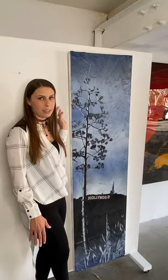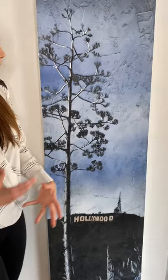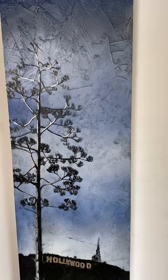Both of these are 75 by 20 on wood panel and they are acrylic, aerosol, and metal leaf. In both of these I built up the texture in the background so it has a little more depth, and it's kind of fun contrasting the metal leaf with the matte texture.